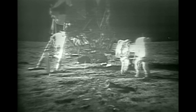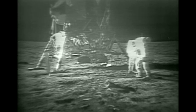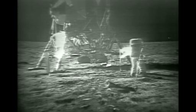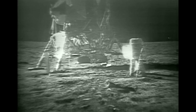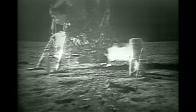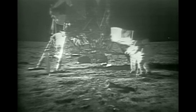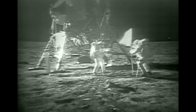Radio loud and clear. How's it going? Roger. The EVA is progressing beautifully. I believe they're setting up the flag now. I guess you're about the only person around that doesn't have TV coverage of the scene. That's all right, I don't mind a bit. How is the quality of the TV? Oh, it's beautiful, Mike. It really is. Is the lighting halfway decent? Yes, indeed. They've got the flag up now, and you can see the stars and stripes on the lunar surface. Beautiful, just beautiful.